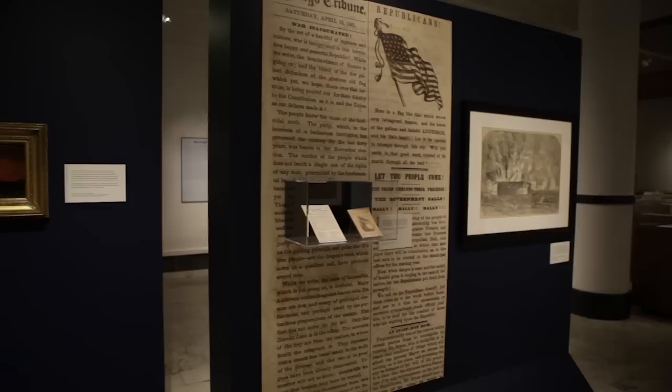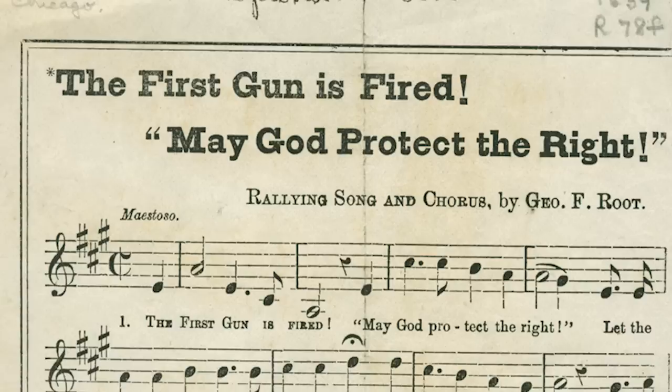We do that by looking at a number of different forms of visual culture. What people see in the galleries is what people saw in the 1850s and 1860s — what did they see at home? They saw magazines, sheet music; some might have seen paintings or lithograph reproductions of paintings, photographs. It's really about a visual message — how was the war communicated visually?